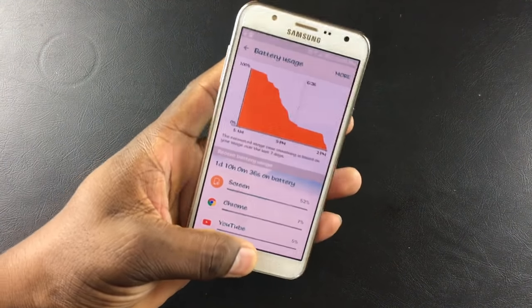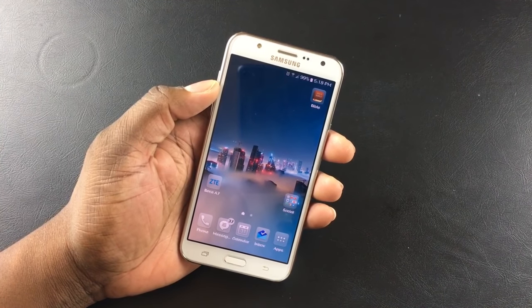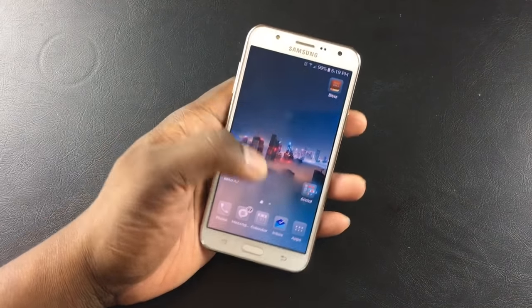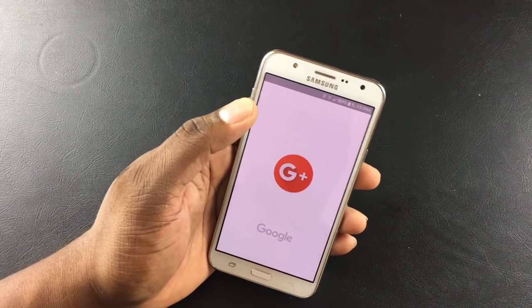So my experience with this phone over the last three and a half to four days — wow, it's been amazing. Now let's tackle one thing here about the camera. I put up a photo on Google Plus and said 'hey, which one of these looks better?'